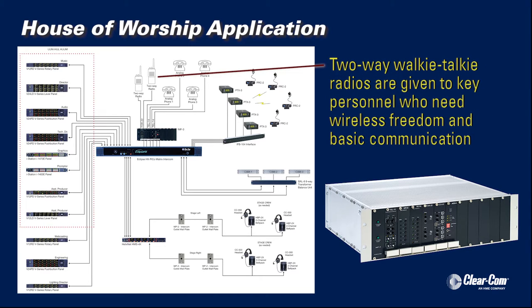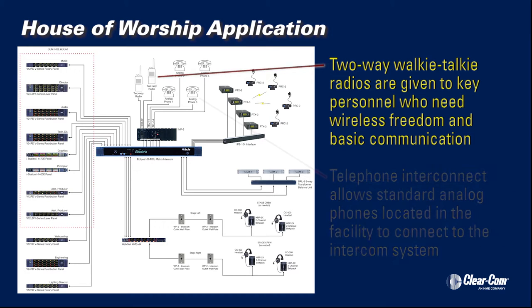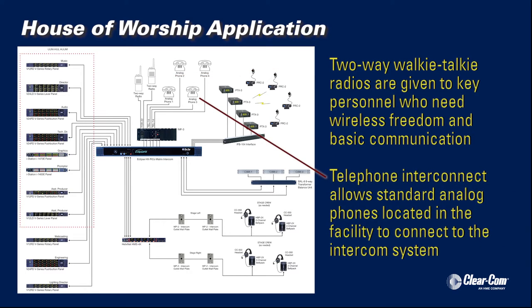In this scenario, two-way radios are given to key personnel who need wireless freedom and basic communication, while telephone interconnect allows standard analog phones located in minister's offices, reception areas, and other locations to connect to the intercom system.